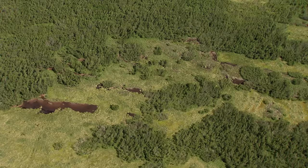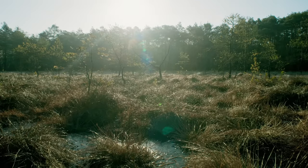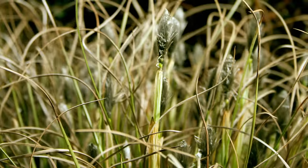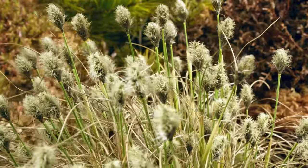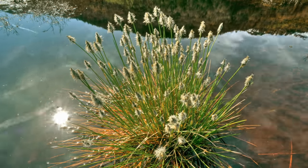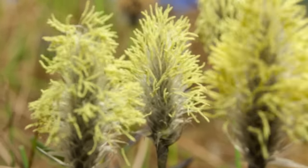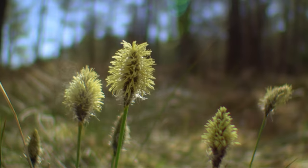Many of the plants are busy reproducing as well. Small silver heads emerge from brown blades — these are female harestail cotton grass buds. Days later, these same flowers go through a metamorphosis: they become male and send their pollen on a voyage.